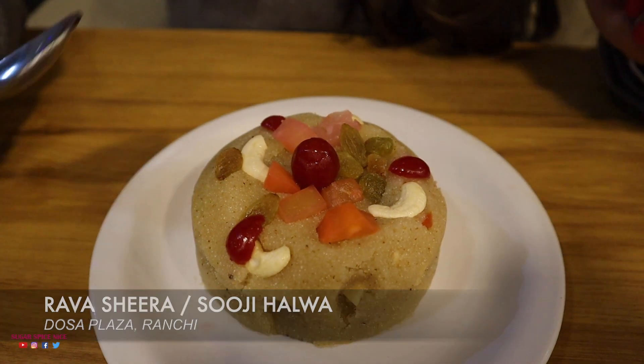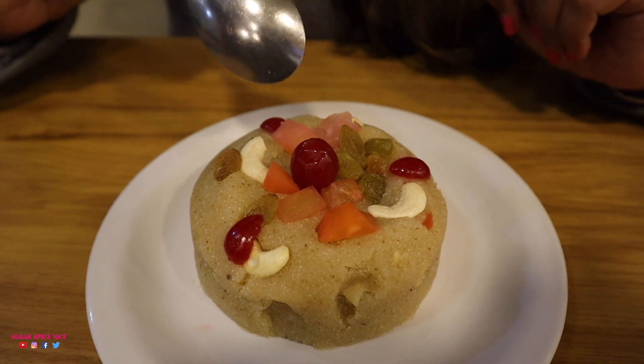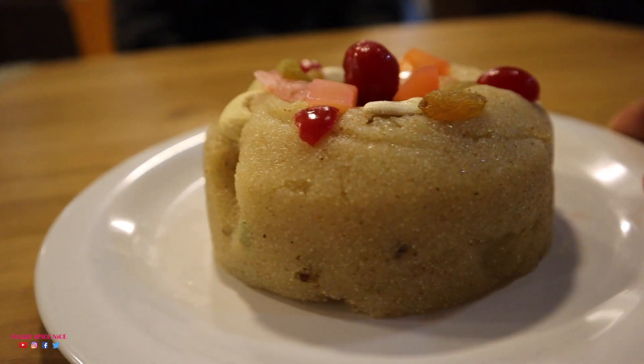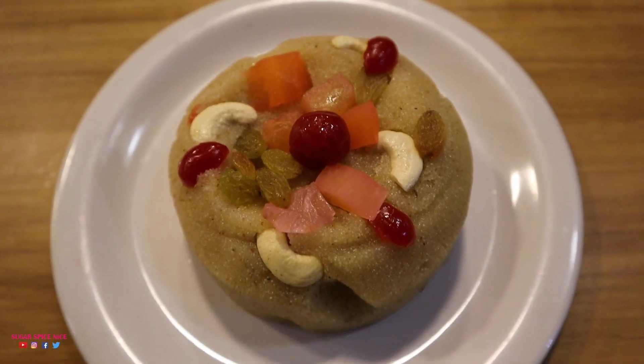After all of that Idli and Dosa, I thought it's time to try some dessert. They had a few regular dessert varieties like some chocolate ice cream and stuff, but I wanted something warm and they had sheera on their menu. This is suji halwa or rava sheera, and it's topped with raisins and those fruit jelly kind of things. I'm feeling like a warm hug on this winter night. It's nice and hot, but I'm finding it a little bit dry. I like my sheera a little bit more moist, a little bit more runny. This one is feeling a little bit dry, but it's perfectly sweet and it is feeling very very good on this cold night.